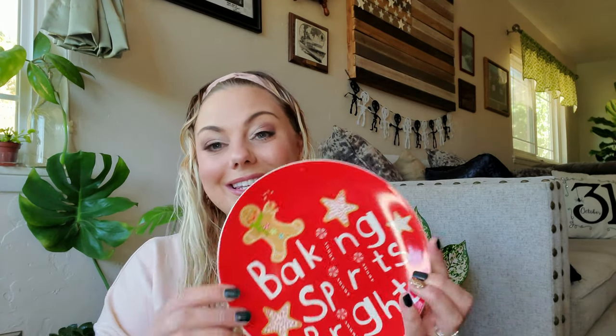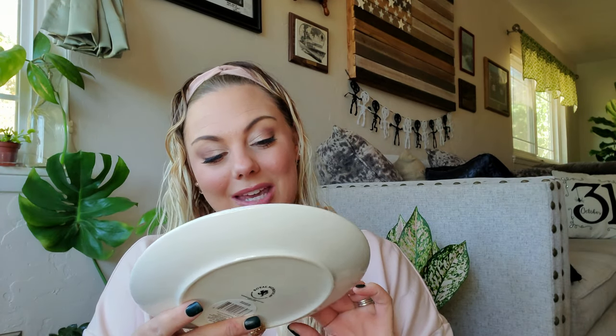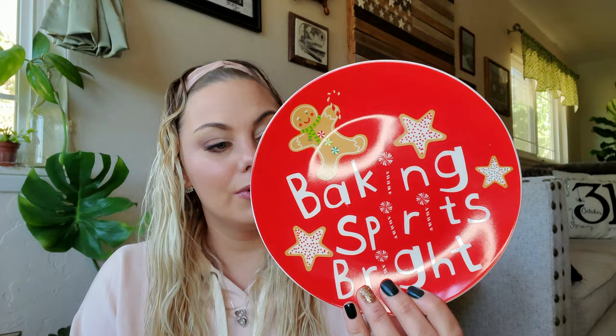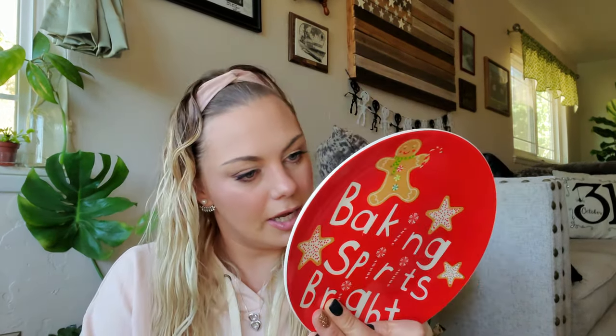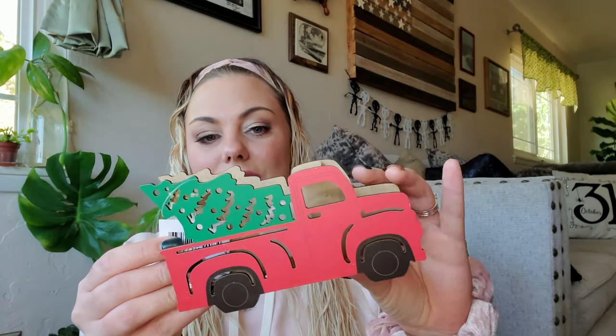I was so excited when I found this plate — 'Baking Spirits Bright' with a gingerbread man and a candy cane. It's so cute. This is a Royal Norfolk plate, which is also Greenbrier International. I had to snag this for Christmas because I'm doing a sweets theme in my kitchen and dining room.